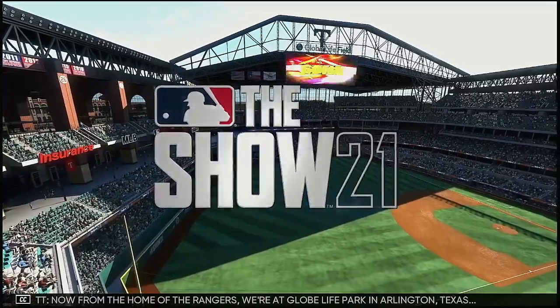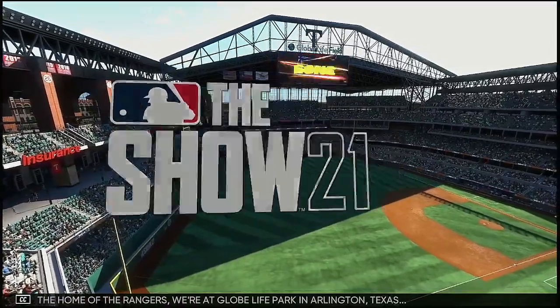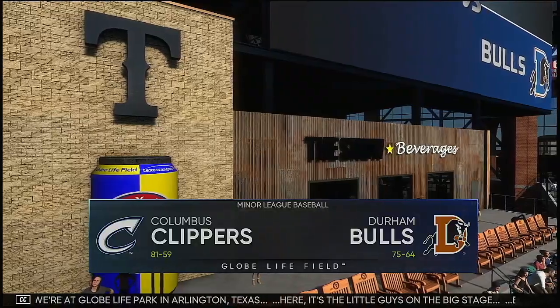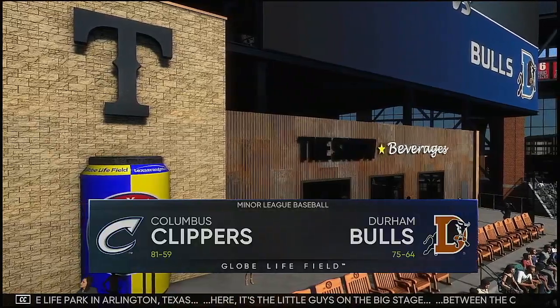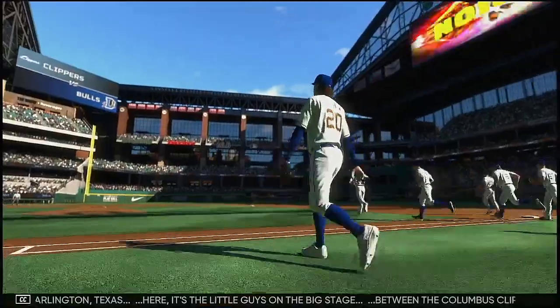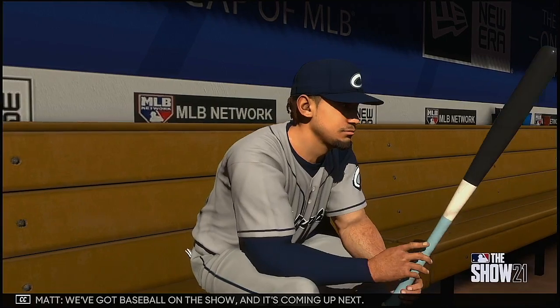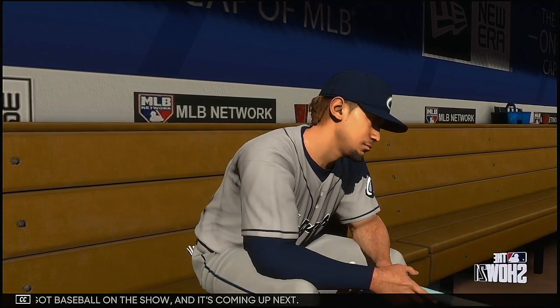From the home of the Rangers, we're at Globe Life Field in Arlington. It's the little guys on the big stage between the Columbus Clippers and the Durham Bulls. Ladies and gentlemen, your Durham Bulls. We've got baseball on the show, and it's coming up next.